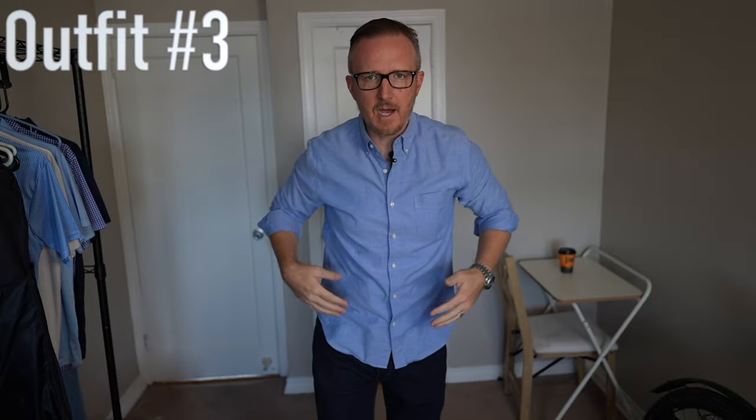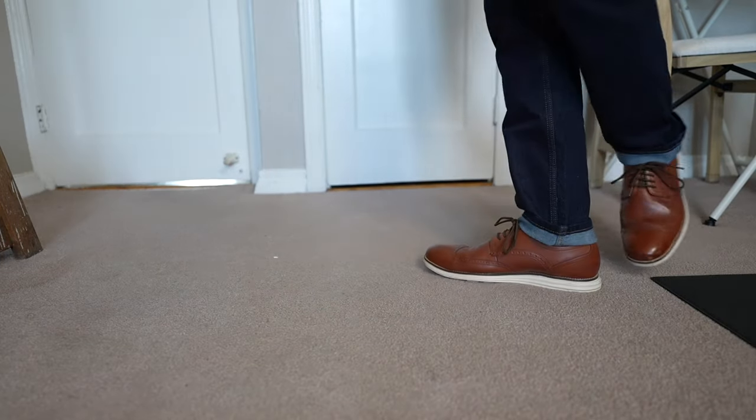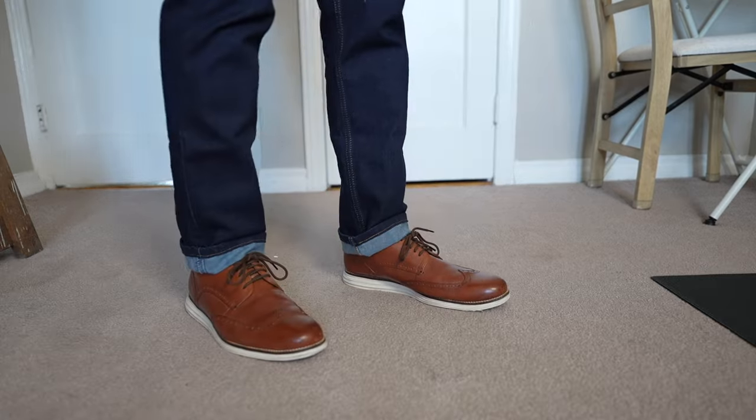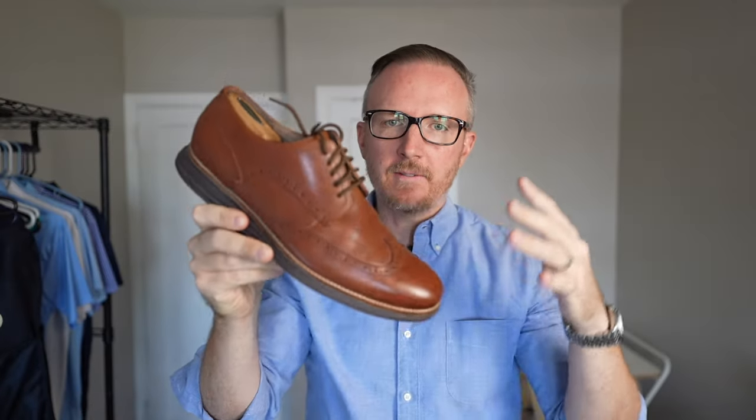Now it's time for outfit number three: a light blue oxford shirt, still the same slim dark wash Levi's 511 jeans, as well as casual leather shoes — not boots. My pick for shoes are the Cole Haan Original Grand. Yes, you can go with boots, but for me it's a bit too early, and something like a hybrid dress shoe from Cole Haan is nice, sleek, and sophisticated. Think of the light blue oxford shirt as a dressed-up flannel — you can dress it all the way up to a casual suit or all the way down to just jeans and casual shoes.